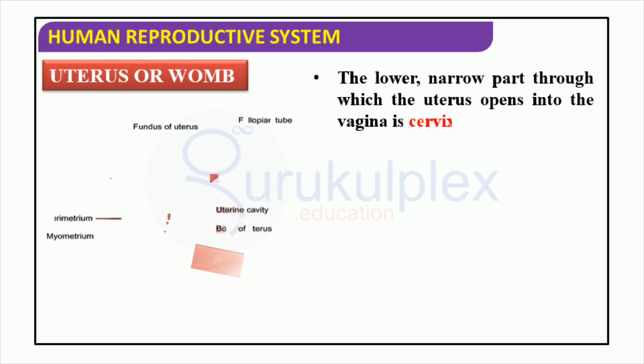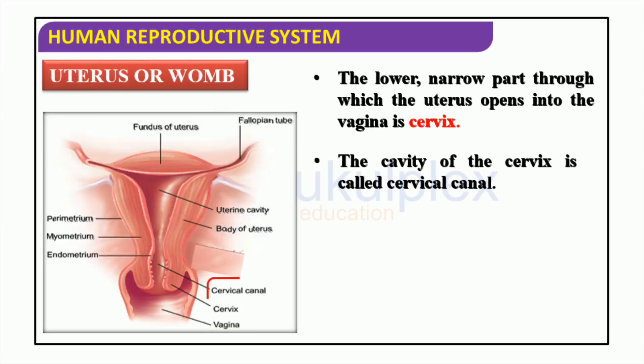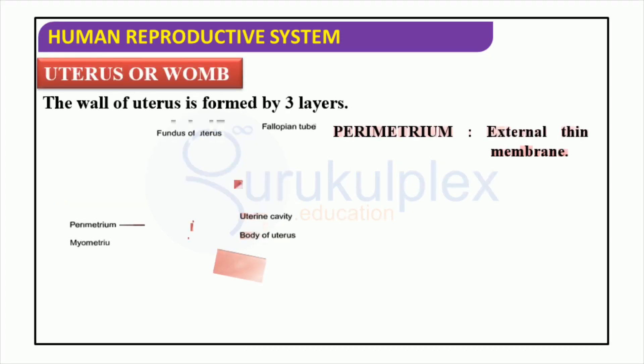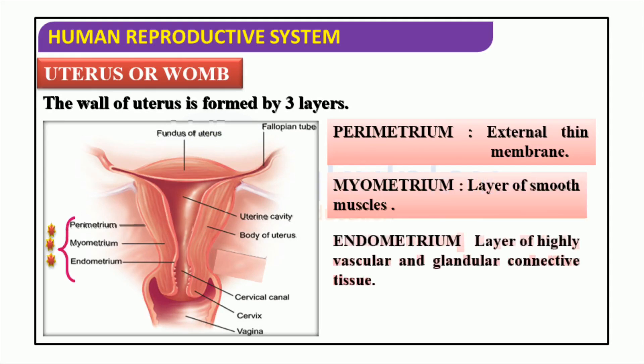The uterus is a major organ of the female reproductive system. It is a pear-shaped organ located in the pelvis and is responsible for the development and protection of a fetus during pregnancy. It is composed of a narrow cervix and a main body called the fundus. The cervix forms a canal that connects the uterus to the vagina, forming the birth canal. It also produces and sustains hormones that regulate a female's reproductive cycle. Composed of three layers — the parametrium, a thin membrane; the myometrium, a layer of smooth muscles; and the endometrium, a highly vascular and glandular connective tissue — the uterus is divided into four parts: the fallopian fundus, the uterine cavity, the body of the uterus, and the cervix.